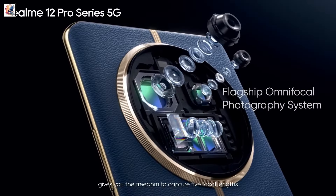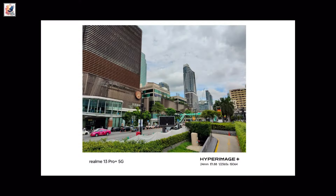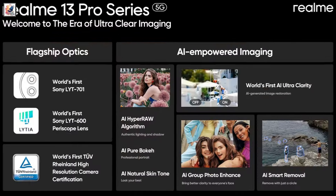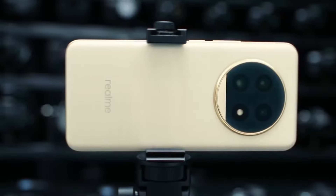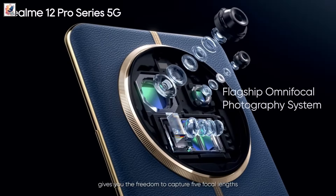Both phones will sport two 50MP Sony LYT-IA sensors for their main and zoom cameras. The main camera will feature a new 50MP Sony LYT-701 sensor, paired with a 50MP Sony LYT-600 sensor with a 3x periscope lens, and an 8MP ultrawide camera.